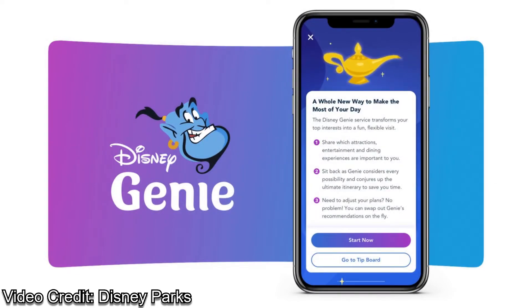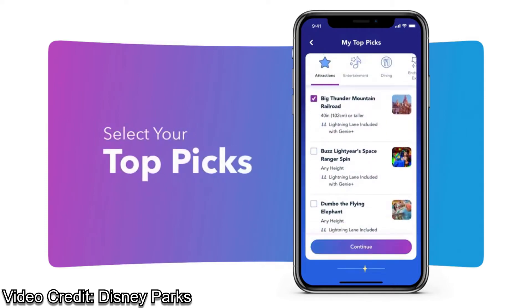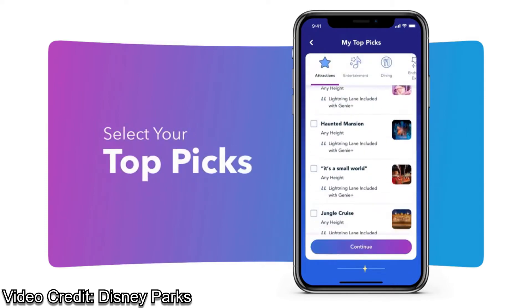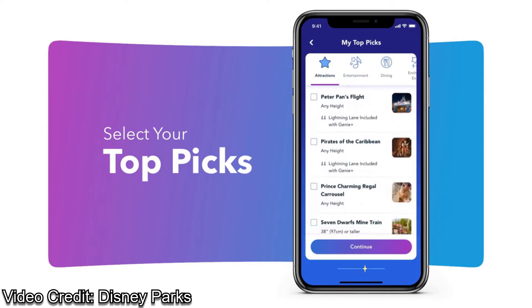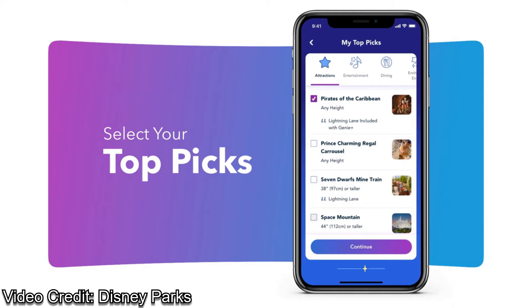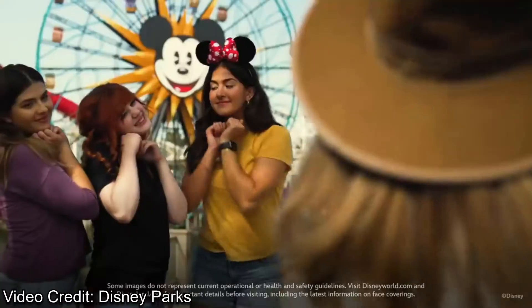Needless to say, that doesn't sound great. For Disney Genie Plus, it'll cost $20 per person per day and basically let you choose one attraction to use Lightning Lane on at a time. You can choose one attraction at a time, and once you arrive at the ride at the return time, that's when you can select the next attraction to go through the Lightning Lane. It also has some other perks, like AR lenses and some audio stuff throughout the park, but those are smaller things.